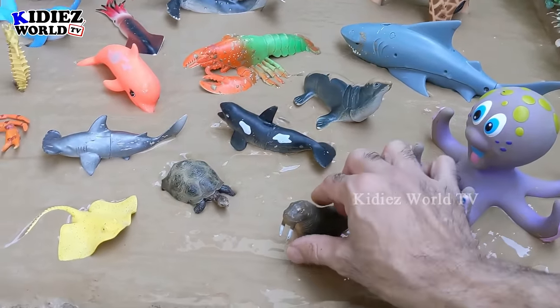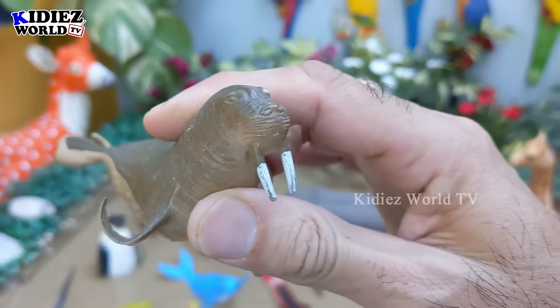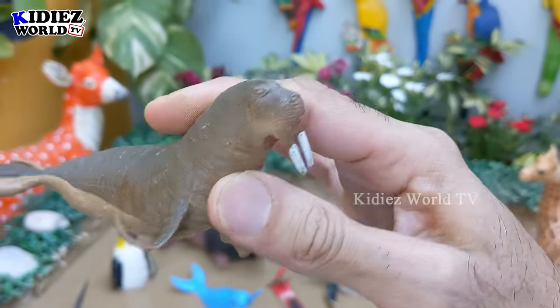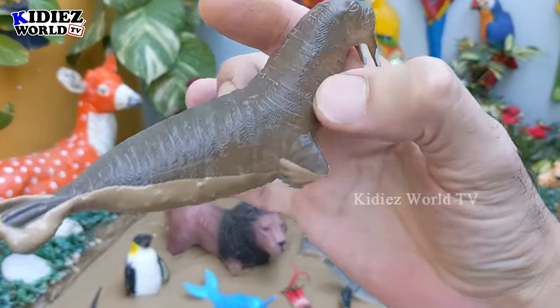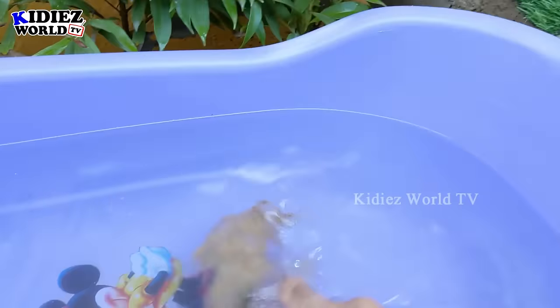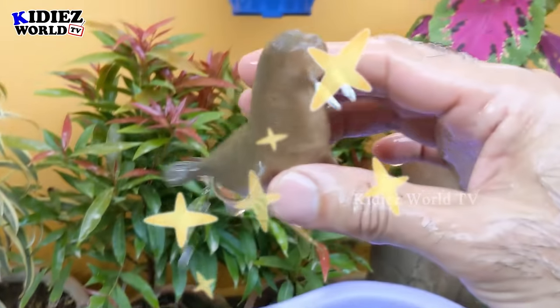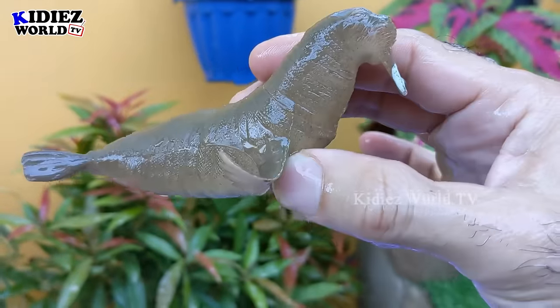And we have here the walrus. Wow, let me show you the walrus. Here he is. The big teeth come out from his mouth and he is a bit dirty. So let's watch this walrus. Here we go. Walrus!